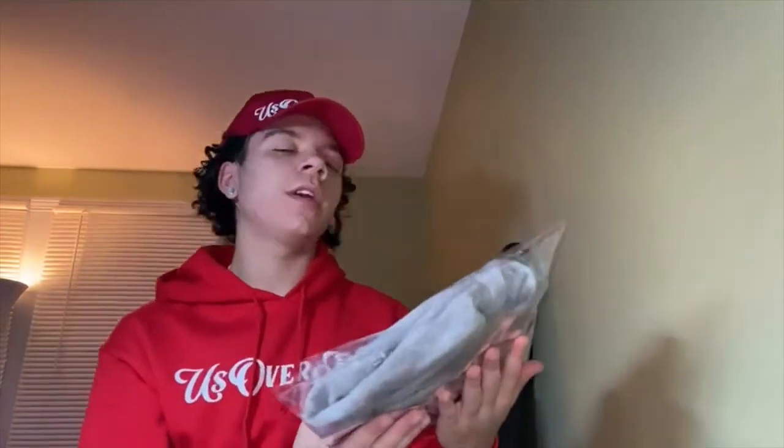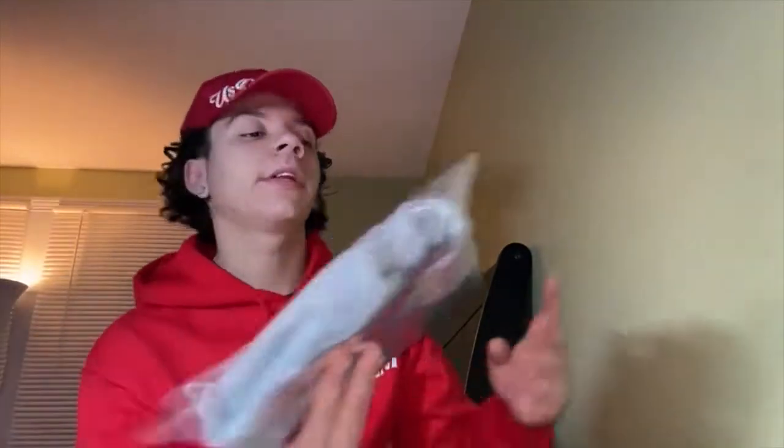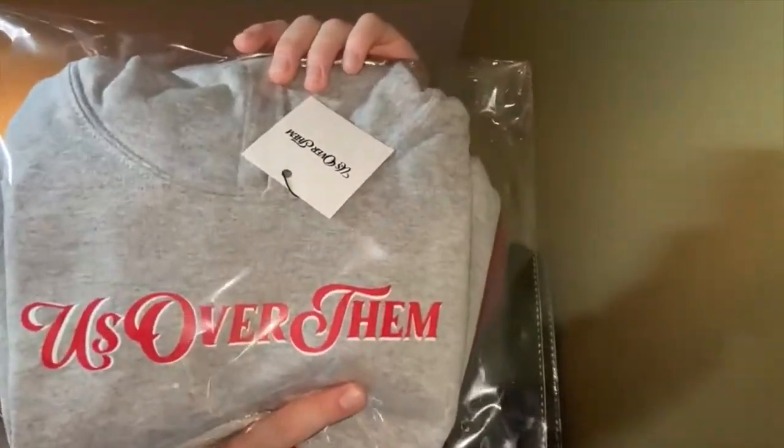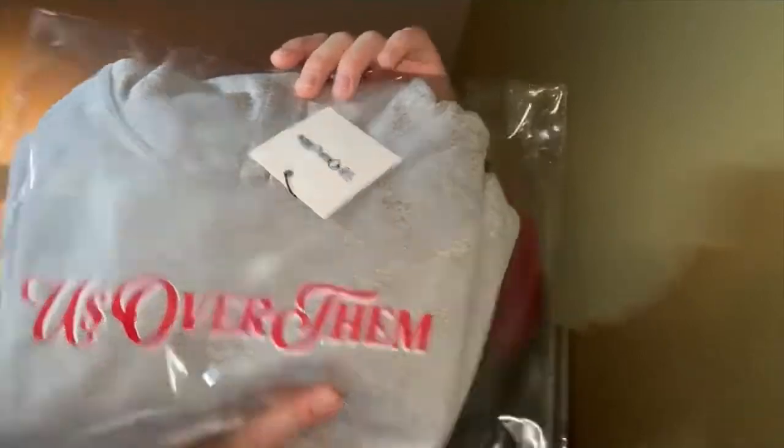This is just to give you an idea of what you'll receive when you buy any of my gear or merch. They'll come in a bag followed by a UOT tag. This is a youth size as well.